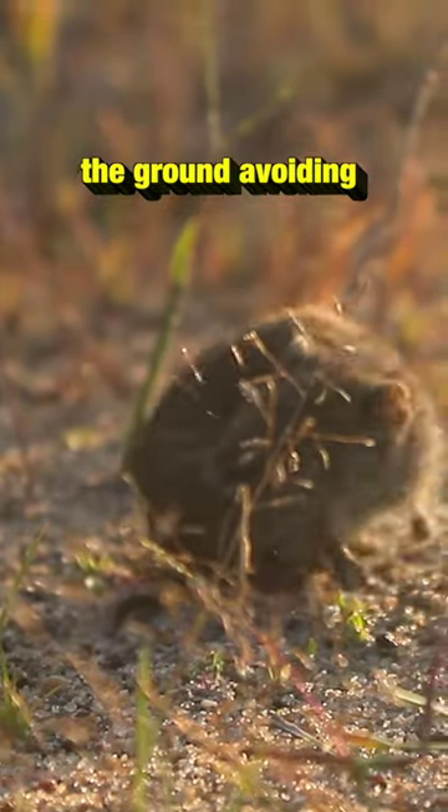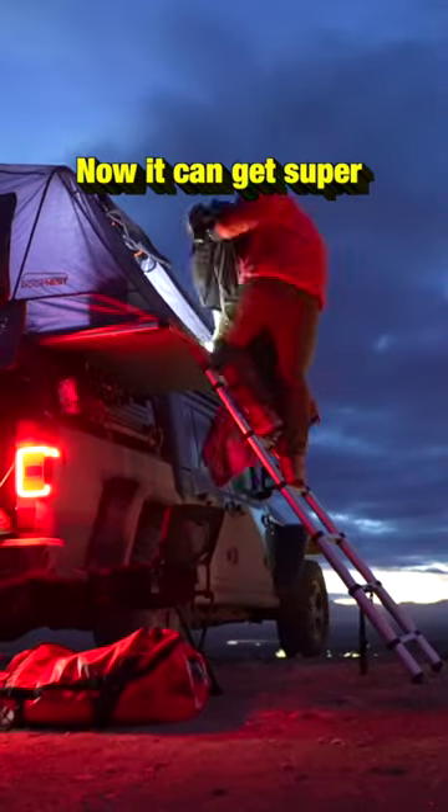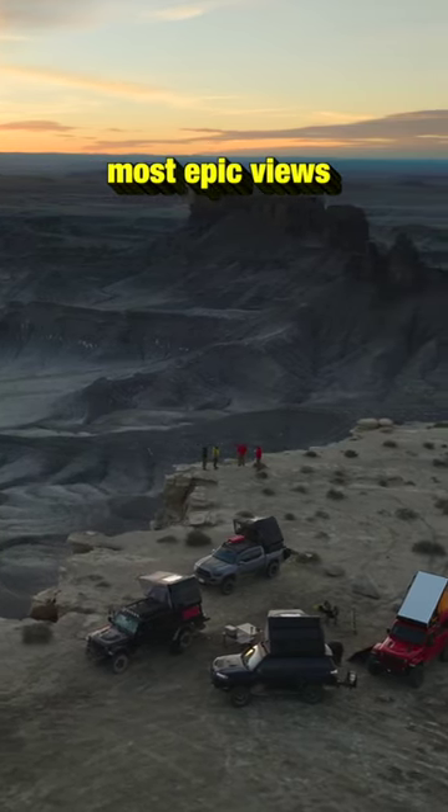The best part is it keeps you off the ground, avoiding critters like little mice and insects like scorpions. Now, it can get super windy at night, and it's not really made for winter camping, but in the morning when the sun comes up over the horizon, you get one of the most epic views.